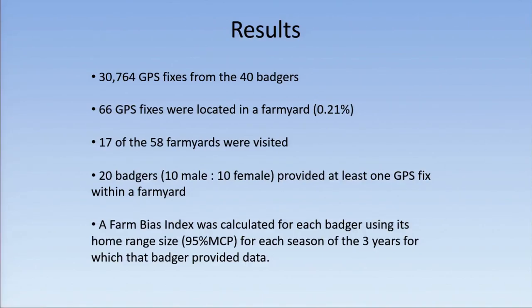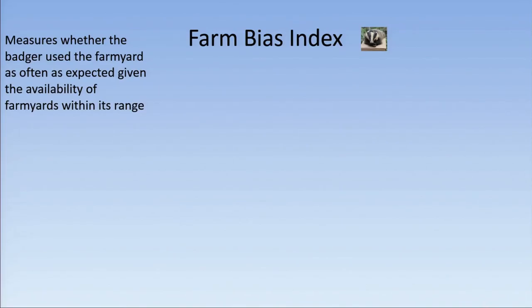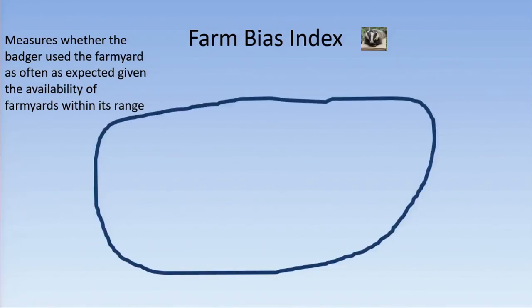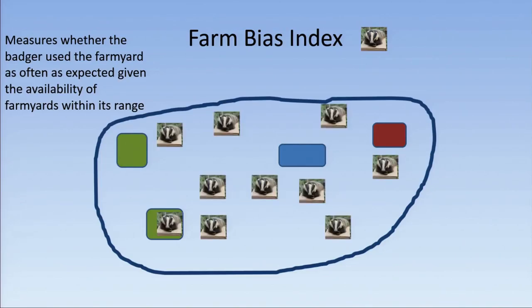We developed a farm bias index, calculated for each badger using its home range size — 95% MCP — for each season of the three years for which that badger provided data. The farm bias index measures whether the badger used the farmyard as often as expected, given the availability of farmyards within its range. For example, if four farmyards made up 10% of a badger's home range, you would expect that badger, just by chance, to be using the farmyards at least 10% of the time.